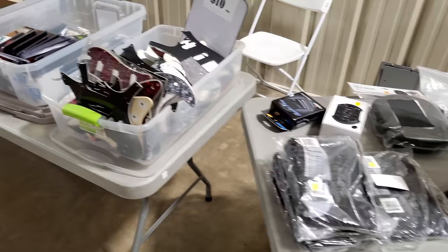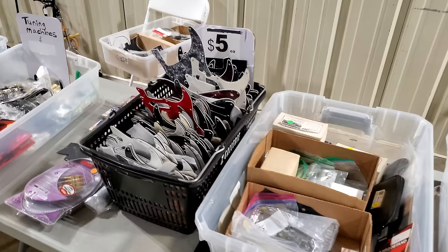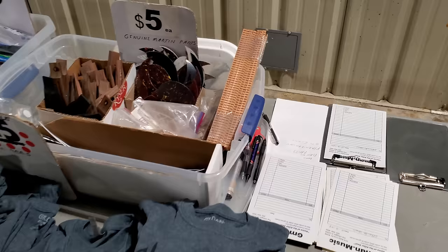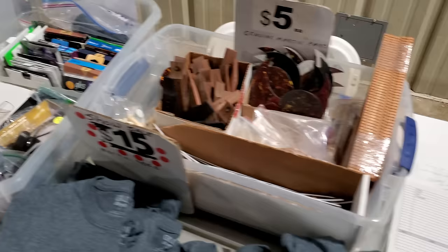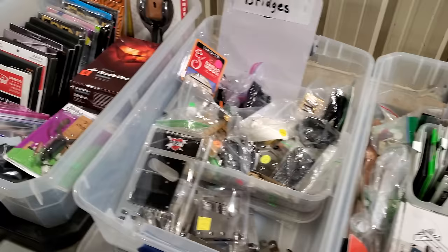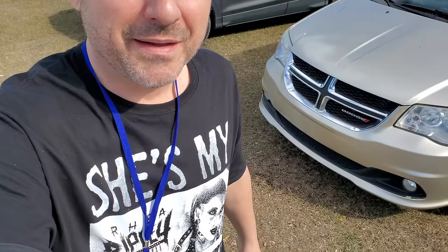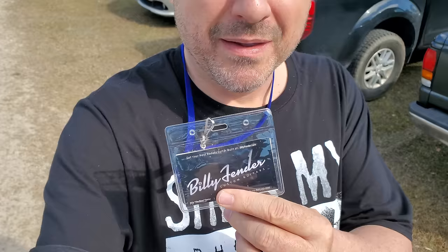Just like the flea markets, we have a lot of parts bins here. I'm just going to scan over these real fast — we got pickguards, tuners, miscellaneous parts, drum hardware, knobs, pickup hardware, pegs, short guitar stands, acoustic bridges, strings, bass strings. More parts — all parts stuff. I want to thank Billy Fender Custom Guitars for getting me into this show. I got a laminate courtesy of him — this would have been quite a hassle getting in here without him.